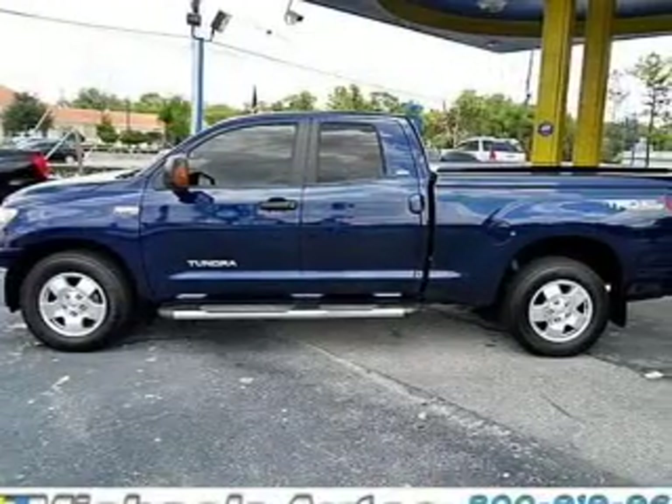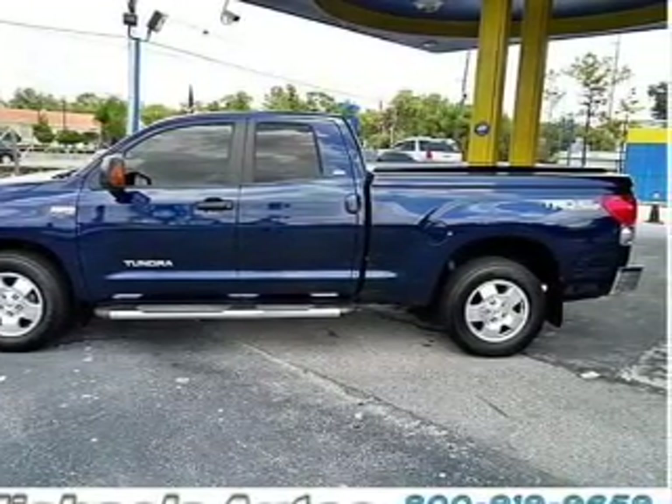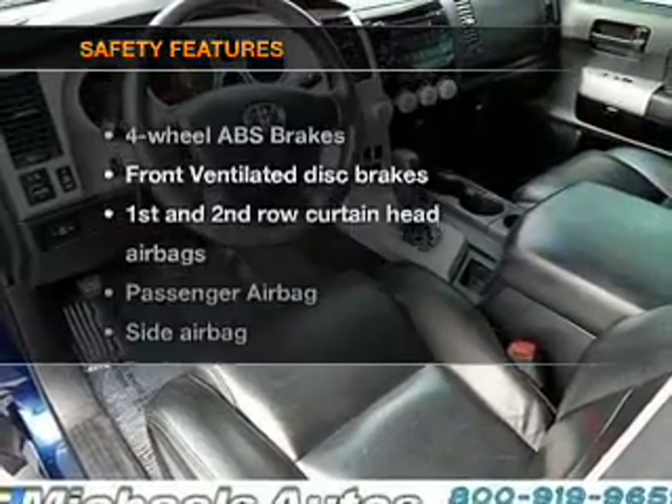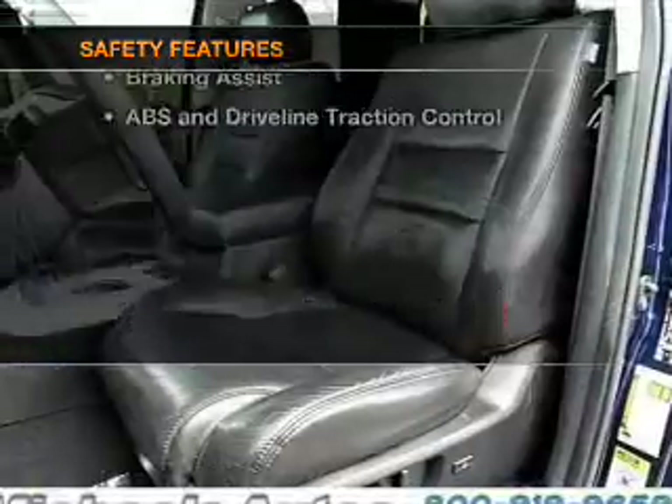Power mirrors, an alarm system, an AM FM stereo with a CD player, an adjustable tilt steering wheel. If safety is a high priority, rest assured knowing that these top safety components are included.